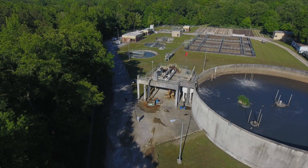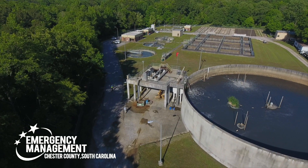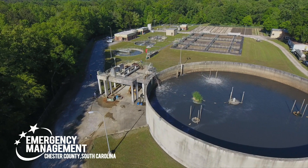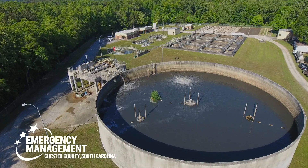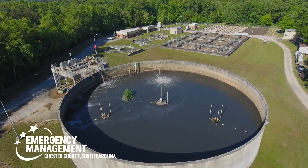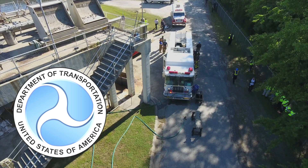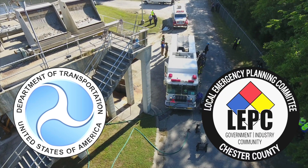On Friday, May 14, 2021, Chester County Emergency Management held a hazardous materials transportation exercise involving a simulated chlorine release from the Chester Wastewater Recovery Rocky Creek Treatment Facility in Chester, South Carolina. The exercise was funded by the U.S. Department of Transportation and managed by the Chester County Local Emergency Planning Committee, or LEPC.